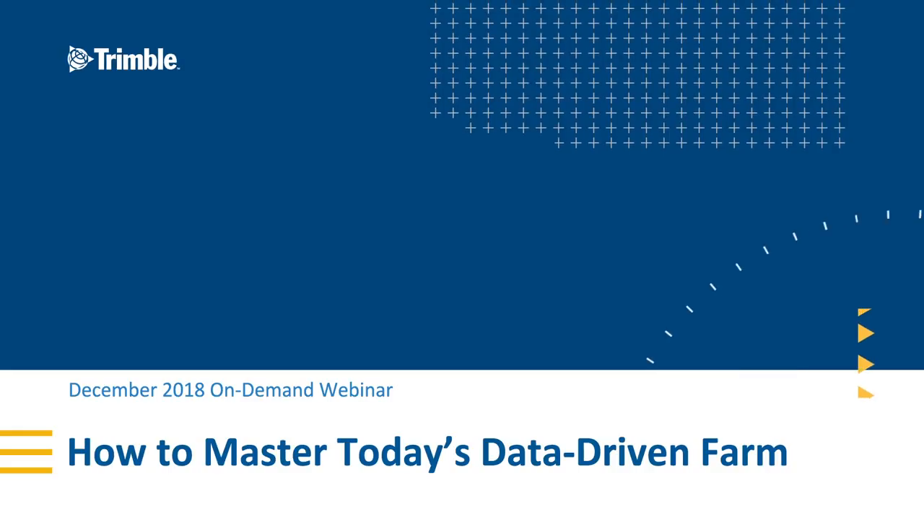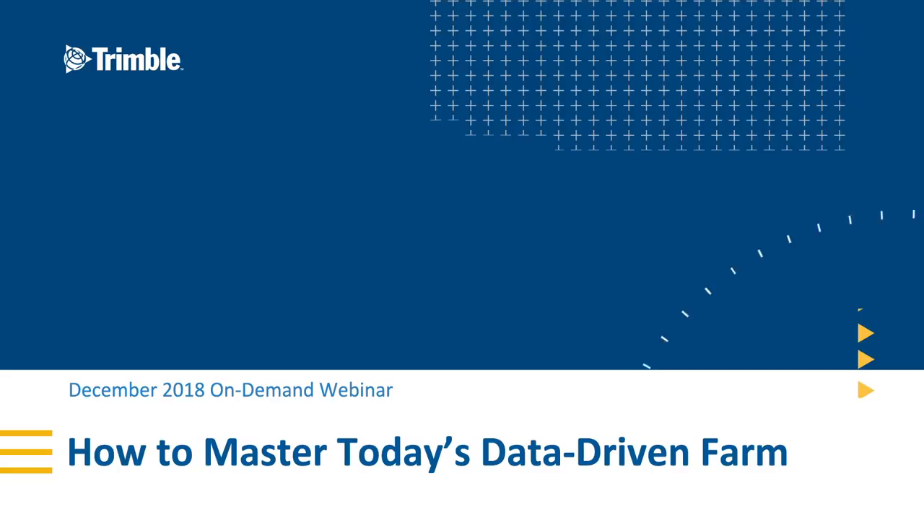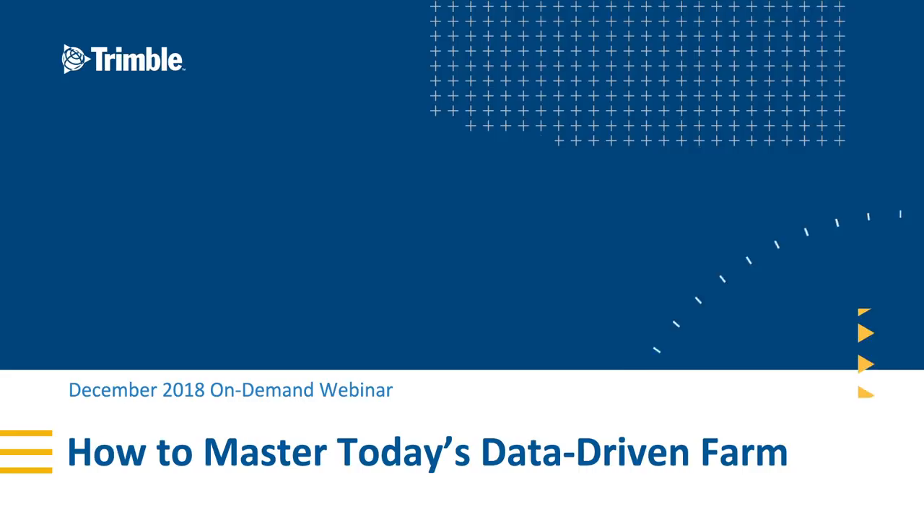Welcome to today's webinar where we're going to explore how you can leverage your farm data to make decisions. This includes strategic planning decisions over the longer term, but also daily and sometimes hourly decisions that are going to ultimately drive your farm's profitability.